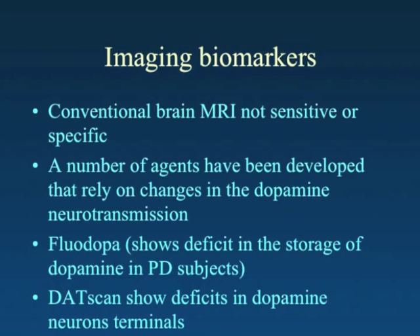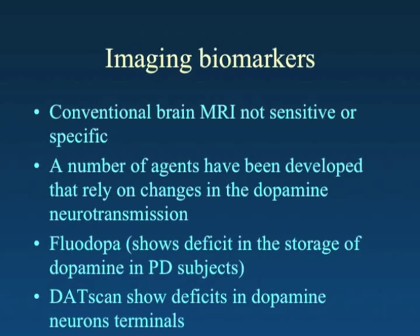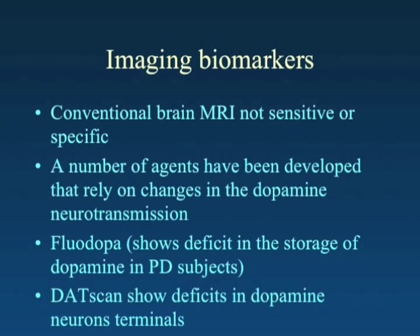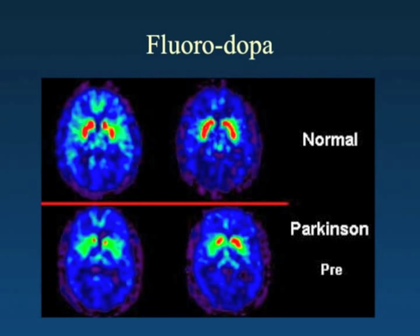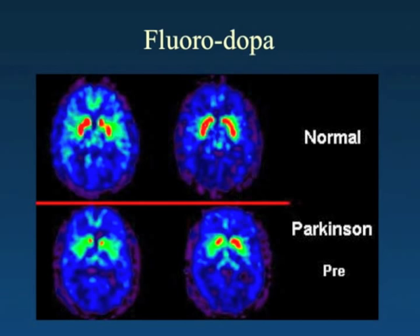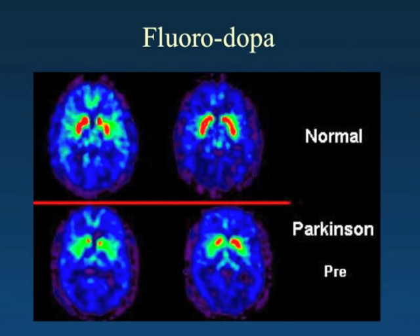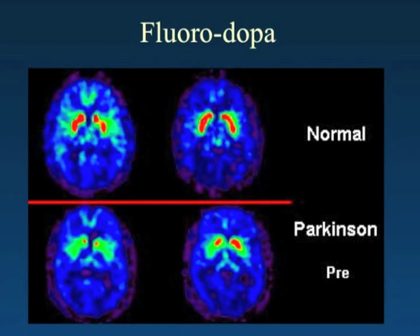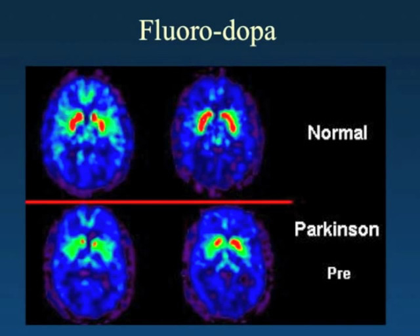A more recent example looks at the dopamine transporter — the so-called DAT scans. In a normal person, the Floridopa scan shows a robust uptake in the area of the striatum. In Parkinson's disease, that robust uptake is not seen as well in the striatum, and this is because of the loss of the dopamine-releasing terminals.